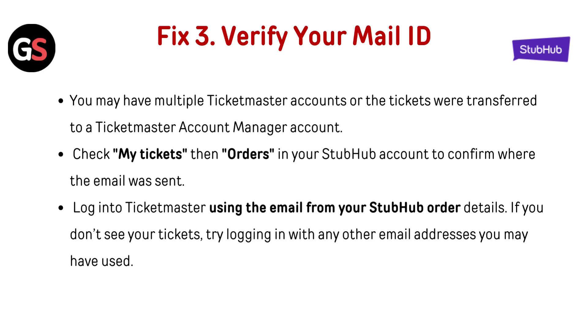Log into Ticketmaster using the email from your StubHub order details. If you don't see your tickets, try logging in with any other email addresses you may have used.